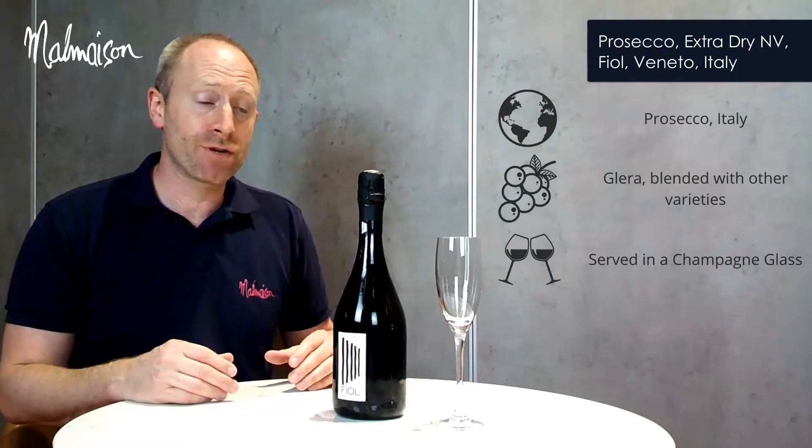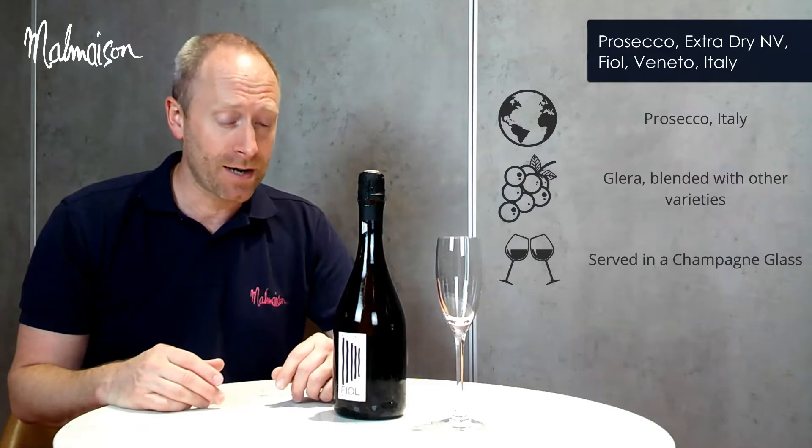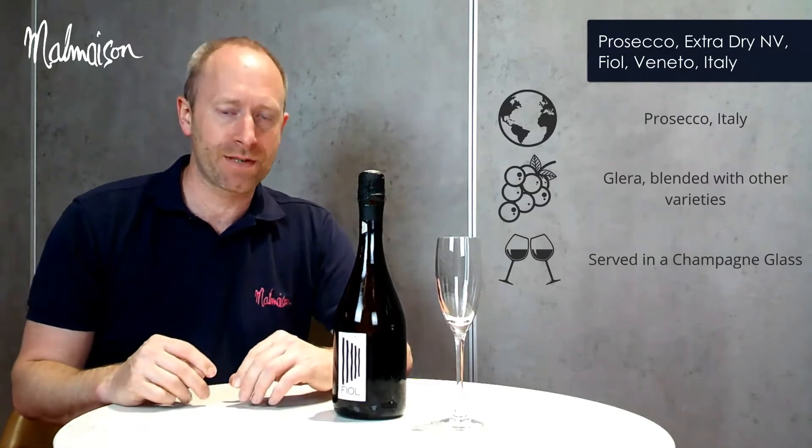The variety is predominantly Galera, but it's also blended with other grape varieties including Chalamet. Galera is the key grape variety of the Prosecco region.